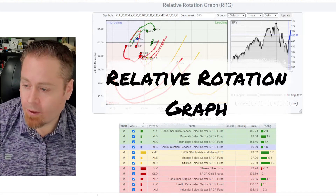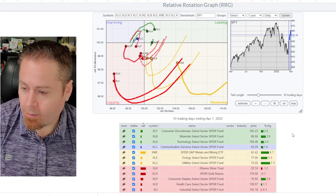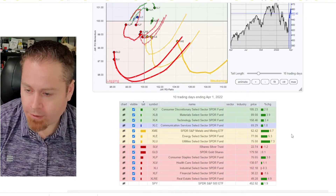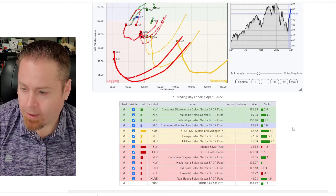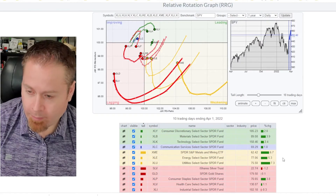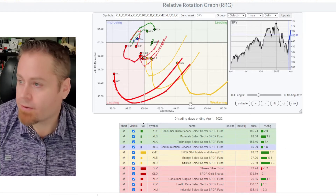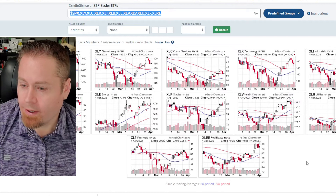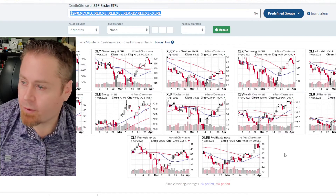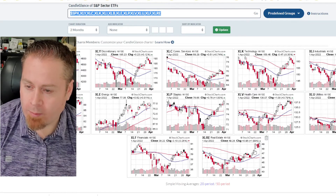We're going to jump over to the relative rotation graph to take a look at our major industry sectors as well as some of the metals and miners, gold and silver. We've seen some of the biggest movement in the metals, mining, and utility space — those have been our strongest sectors. We've also seen a nice rebound in real estate over the last couple of weeks, even though it's still in the lagging quadrant. Energy is still continuing to outperform, although oil came off a bit this week. The sectors in the leading quadrant right now are consumer discretionary, materials, and technology. Looking at all major industry groups, you can see real estate has a nice rebound — almost a bullish flag — that could have some nice upside momentum if it breaks further.